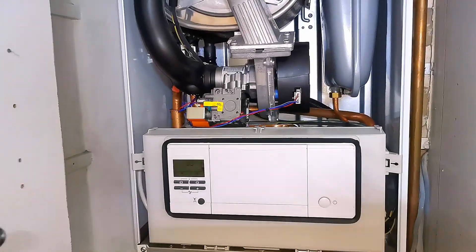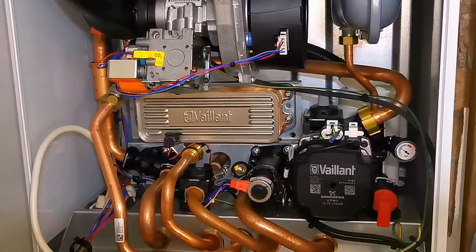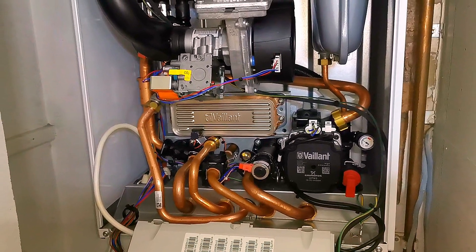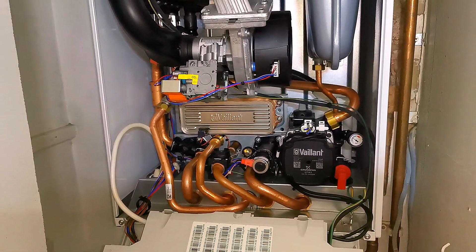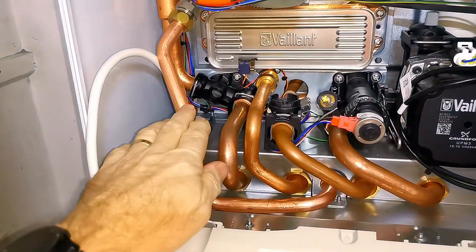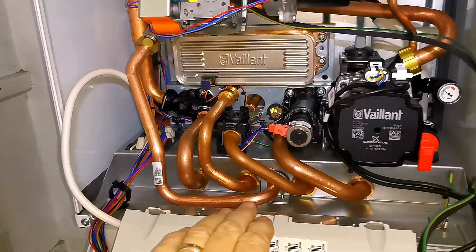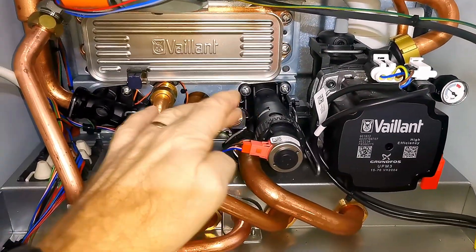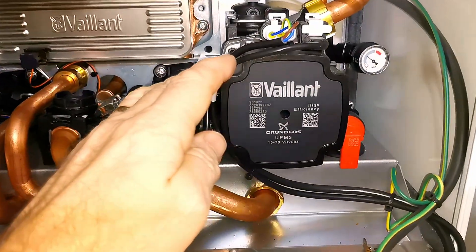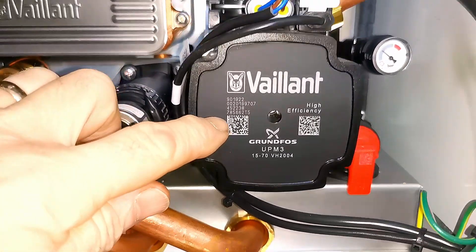Now let's take a look inside this boiler. I'll just fold down the front panel here, which holds the PCB. All these components are pretty much in every combination boiler these days — they may look slightly different and be made by different manufacturers. One of the things I like about Valiant boilers is I can change most parts within the hour. They have a nice lot of copper pipes — so there's no plastic pipes in this boiler. We have our diverter valve here, which just switches between our hot water and central heating. We have our hot water flow sensor there. We've got a pump here, and this is a Grundfos pump — they're known as being one of the leading brands on the market.